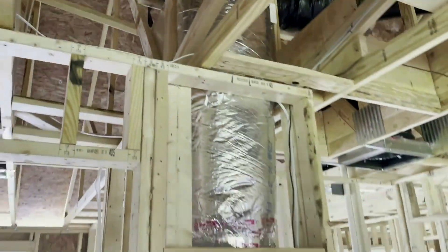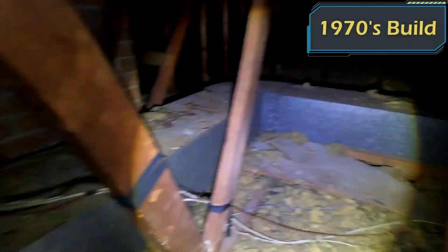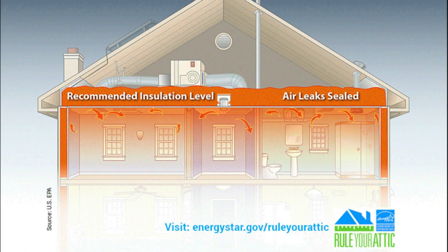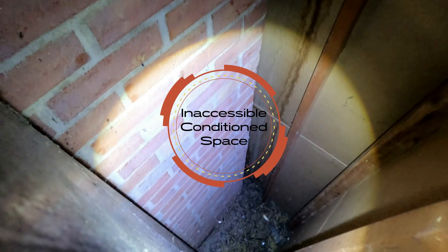HVAC passageways. Most people don't even realize that you have a small room inside of your house that you're never going to spend any time in, but it does serve a purpose for your heating and cooling system. In older houses, the area is often open at the attic floor. When you know that the attic is the outside, it gets a little easier to realize this problem is the exact same thing as leaving a window open 365 days a year, which you probably wouldn't do.